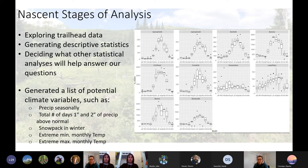We're in the nascent stages of analysis. We're exploring the trailhead data right now and plan on generating descriptive statistics, then deciding what other statistical analysis will help us answer our questions. We're meeting about once a month to talk about this as it's a bit of a side project. We're generating a list of potential climate variables: seasonal precipitation, total number of days one inch and two inches above normal precipitation, snowpack in winter, and extreme minimum and maximum monthly temperatures. We chose these because they link to Bess Perry's findings around temperature and precipitation. It would be nice to see what people have done in the past compared to what they say they will do in the future.